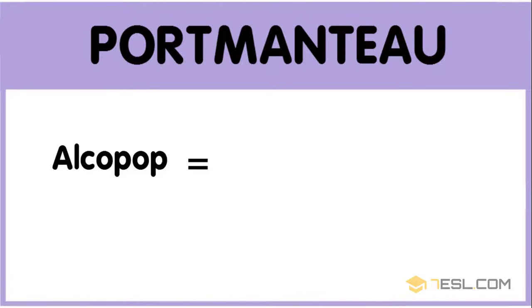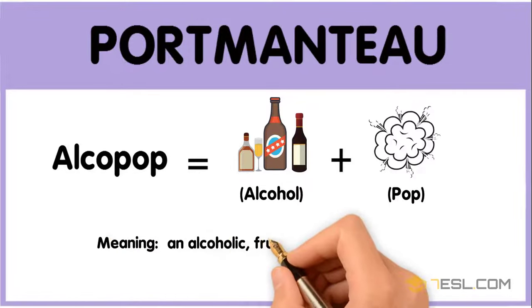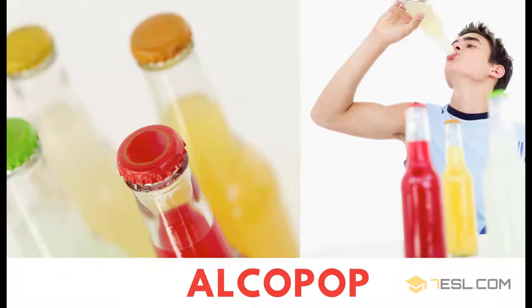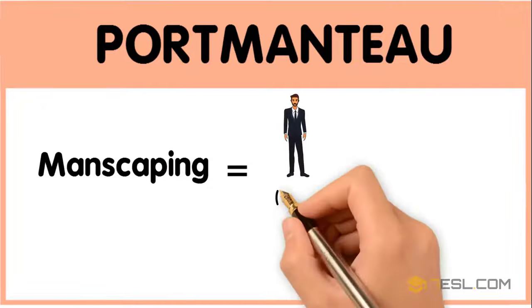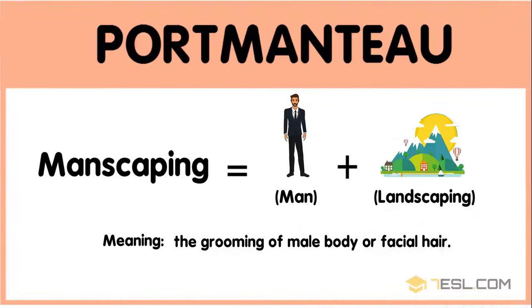Alcopop: alcohol plus pop — an alcoholic fruit-flavored carbonated beverage. Manscaping: man plus landscaping — the grooming of male body or facial hair.